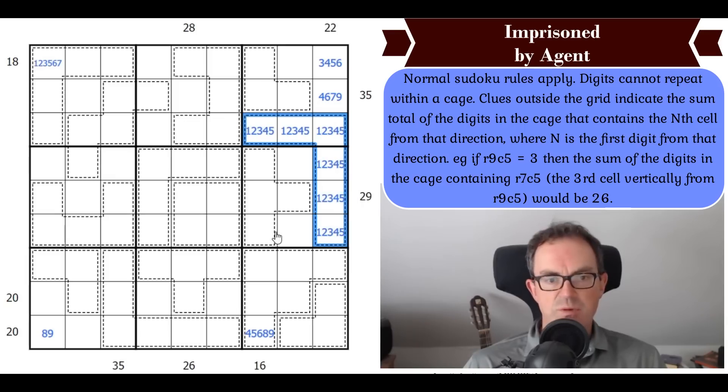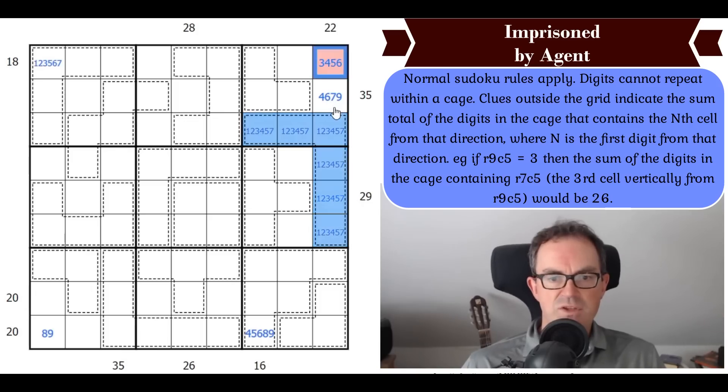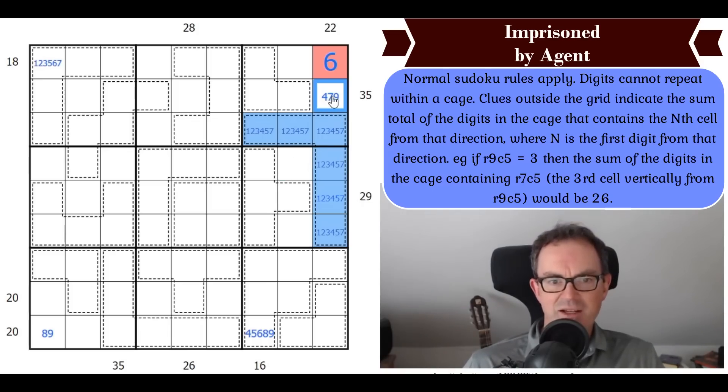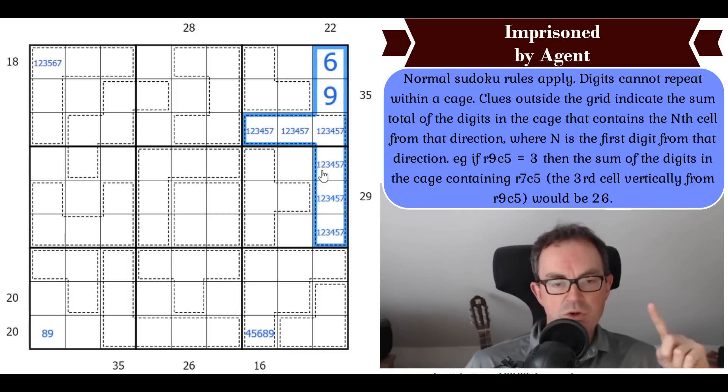A 6-cell cage summing to 22 must contain 1, 2, 3, 4, 5, 7. Now the geometry is interesting — whatever digit goes in this particular cell cannot go in that cage because of Sudoku: it's ruled out of three cells by the same box and three more cells by the same column. The cage contains a 3, 4, and 5. So that digit must be a 6. And this cell — with the same geometric property — must be a 9. So we place a 6 and a 9.